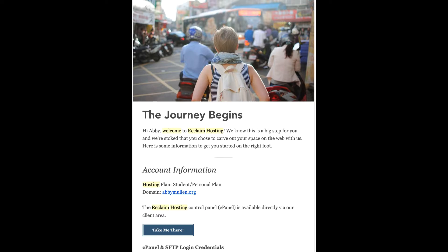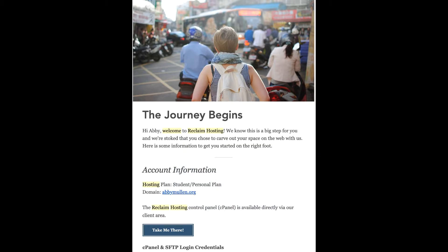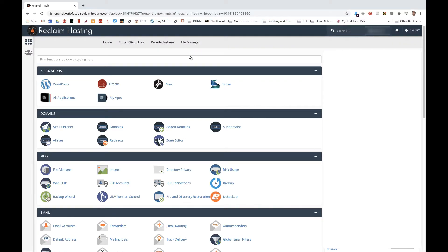In the email, with all of that information, you'll see another important link — the cPanel. Step 6 is to go to the cPanel, just a shortened form for control panel. You can click the link in the email to start, but in the future you'll want to go through the client area login.